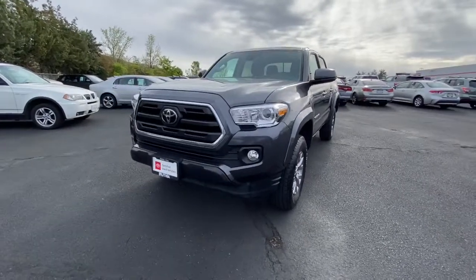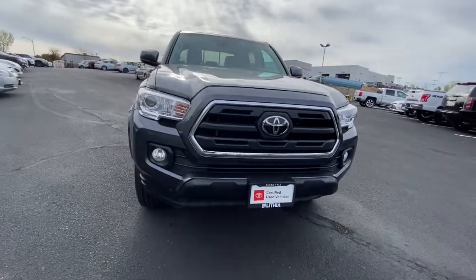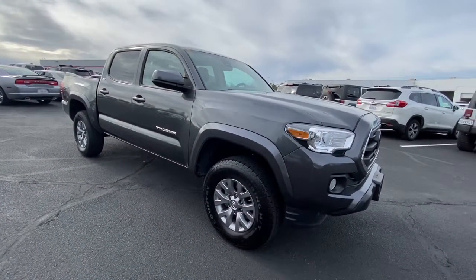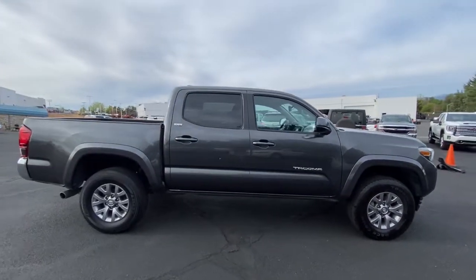Get acquainted with the 2019 Toyota Tacoma. This vehicle still has fewer than 50,000 miles on the clock, so it won't last long. You'll be comfortable, connected, and focused on the road or trail ahead in this capable Tacoma.